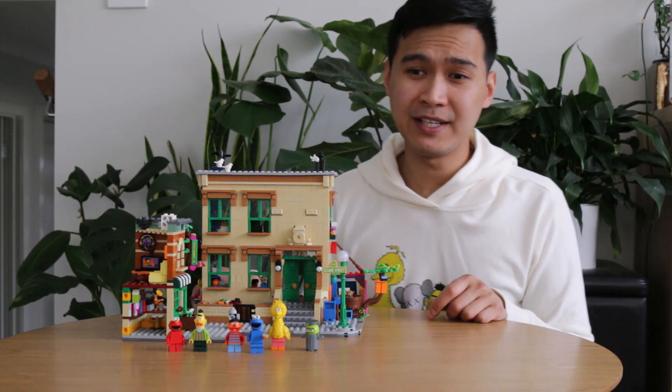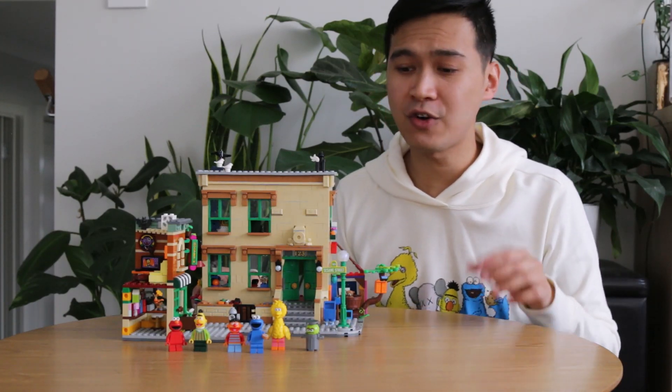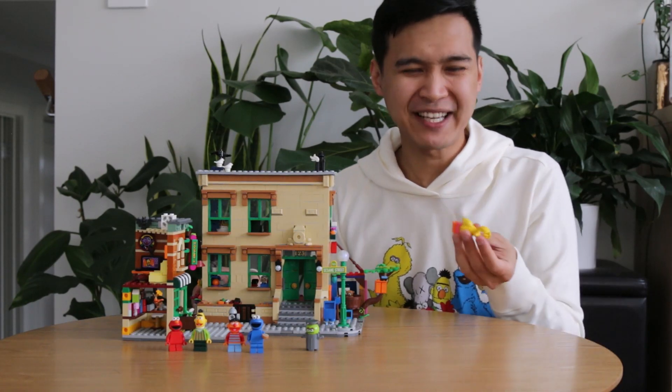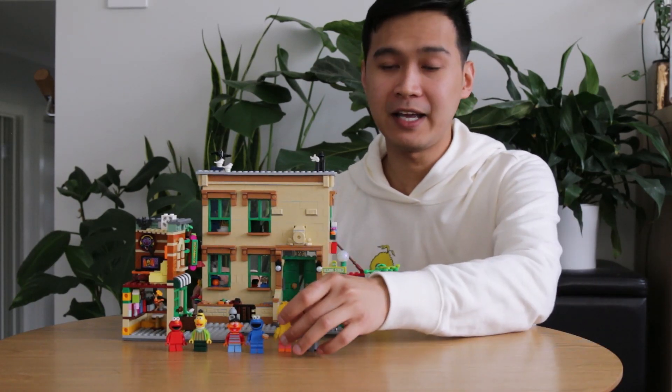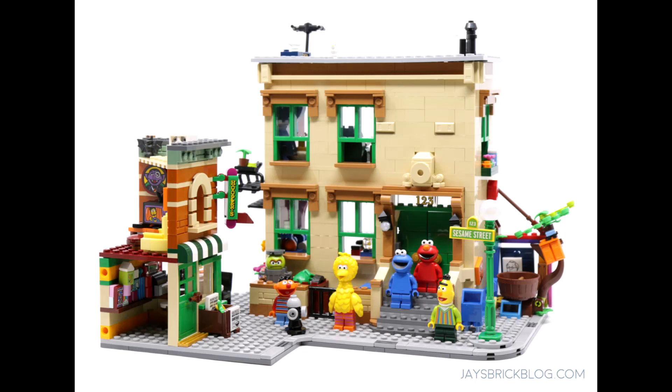At 120 US dollars, this set is incredible value, especially since you get six of the main characters which all have their own custom molds. They're not all perfect — I would have liked Big Bird to be made out of typical hard ABS plastic — but that's a very minor complaint. I think 123 Sesame Street is an amazing set. It strikes the right balance between being a great display piece but also has a lot of fun little play features that's really perfect for younger kids and parents who want to play with it. Heading into the holiday season, I think this is going to be one of the most popular sets and it will likely sell out before Christmas. It releases on the 1st of November and I highly recommend getting it.